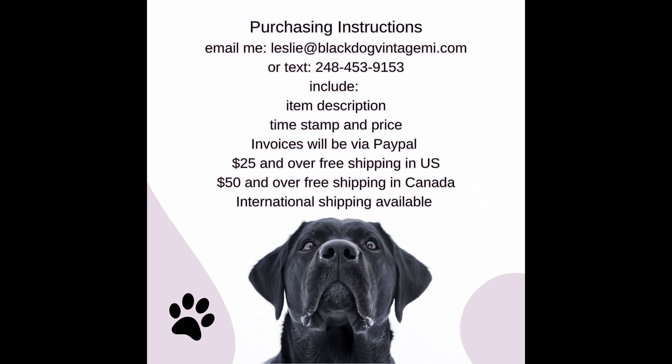Hey everybody, don't forget Thursday July 6th, 8 PM Eastern will be my live sale for everything in the video that you will see today. Go ahead and screenshot the above instructions — that will be how to purchase anything for tomorrow's sale. It'll be a lot of fun, and don't forget to hit subscribe and click the bell for all the notifications so you can be notified when the sale goes live. Thanks everybody!